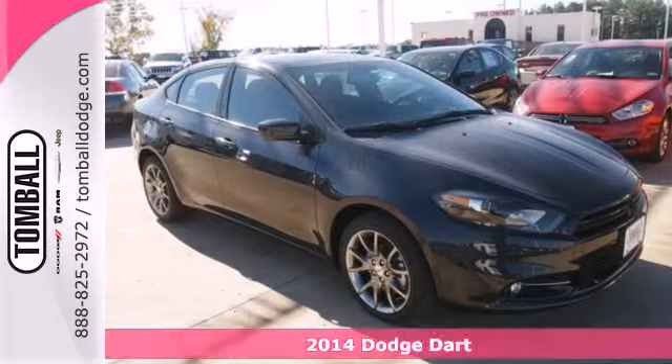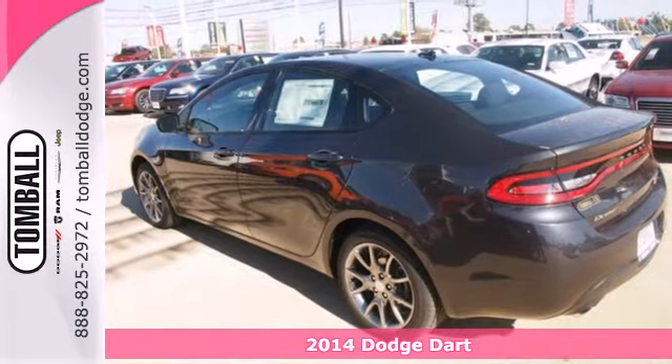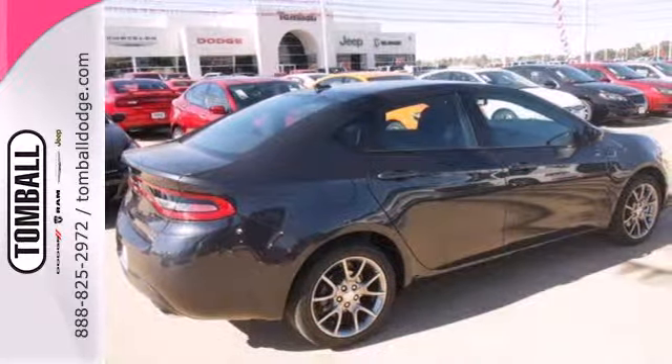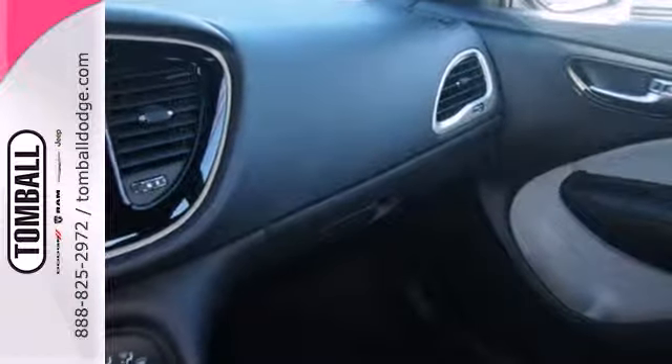Here's the 2014 Dodge Dart. This car gives you just about everything you could possibly ask for. It's fuel-efficient with a spacious interior, offers a responsive driving experience, and has class-leading safety and security features.